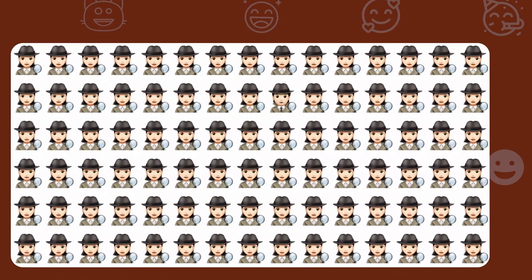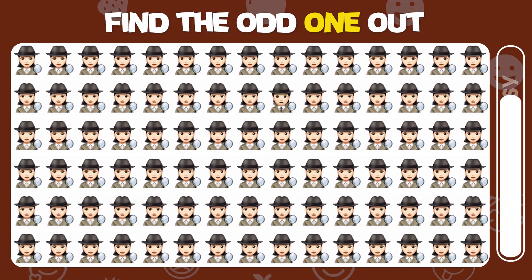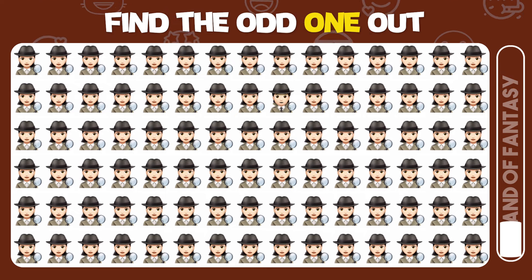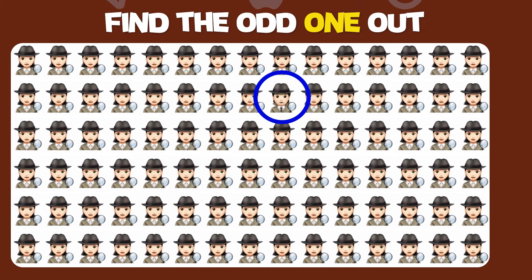Find the odd emoji out. Great, you found the odd one out!